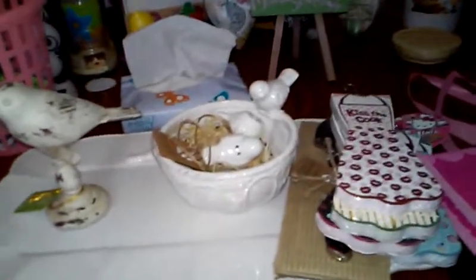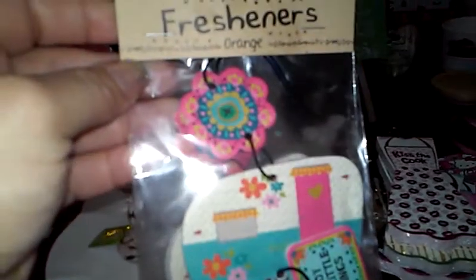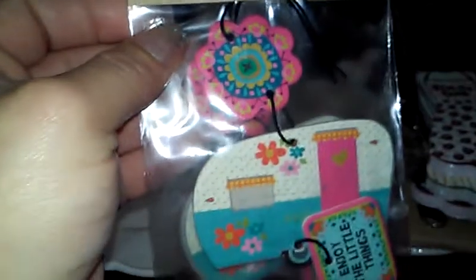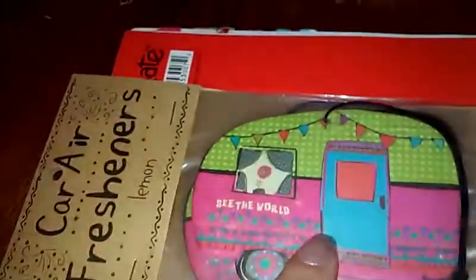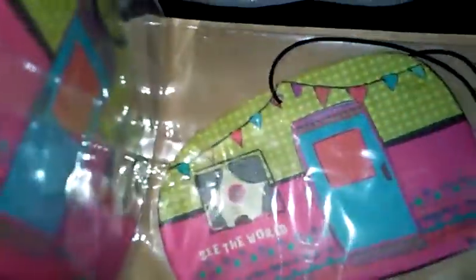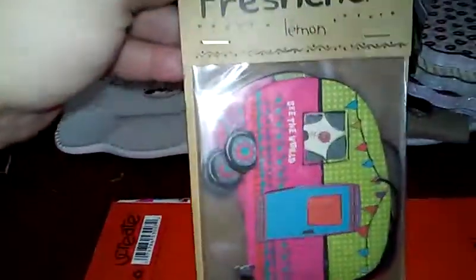I got some super cute car fresheners - isn't that cute? It says 'Enjoy the Little Things,' it's a little camper, and this is orange scent. You get two of these - they were a little pricey, well under seven dollars. This is from Natural Life and Wegmans carries this brand and they have some really cute things. Then I got this one and it says 'See the World' - this is lemon and it smells awesome. This one came with three fresheners and was the same price. I'll probably put one in the camper.